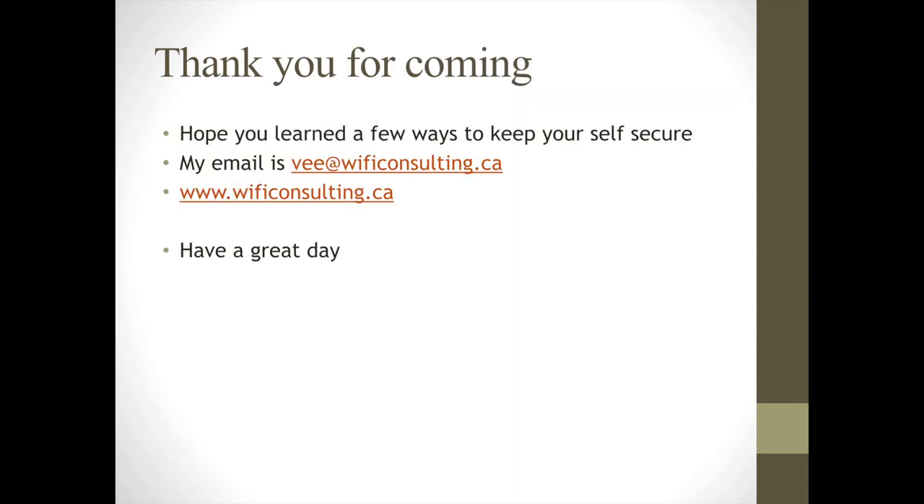Thank you for watching. Please give us a thumbs up if you've enjoyed the video. If you have any questions, post them in the comments below and I'll give you links to the sources I used. Please subscribe to the channel and let us know if there's anything else you'd like me to cover about security. This is V from a Canadian RVer.